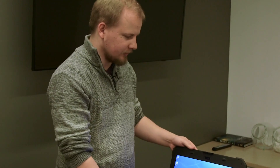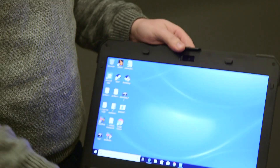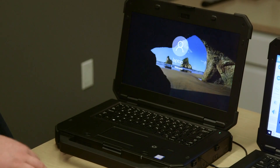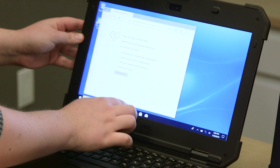Both of these laptops fared really well in our drop tests. There was really minimal physical evidence of the drops — just a few scuffings on the sides and one of the ports popped open. Both laptops booted up quickly and didn't have any issues operating the touchpad or the touchscreen. So overall they did a really great job.